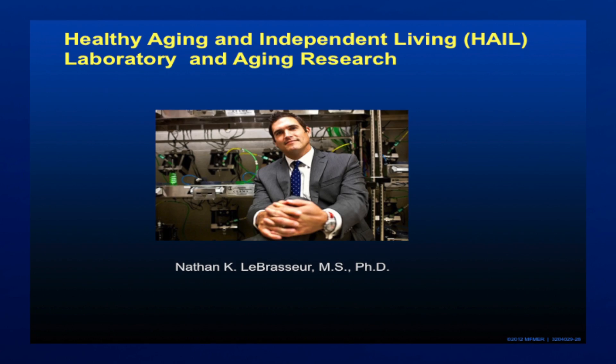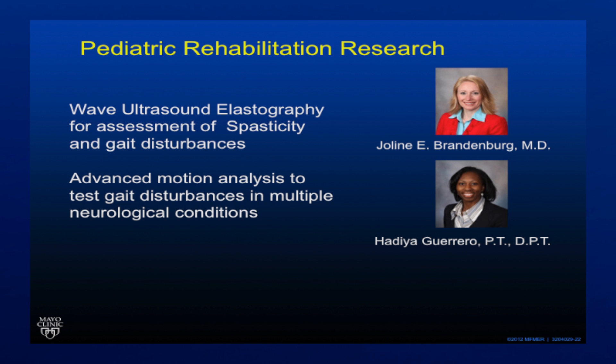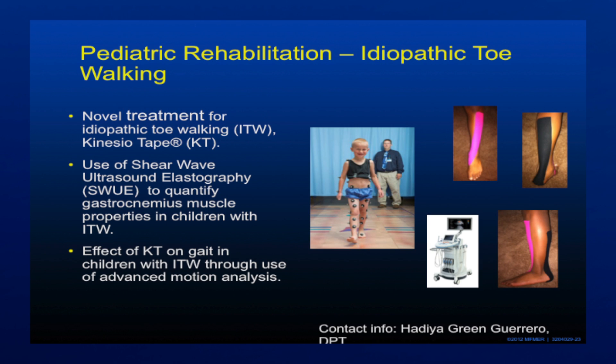The third area is medical rehabilitation, which is quite varied. We have a number of different areas under investigation there, including aging, cardiovascular, rehabilitation after cancer, and pediatric rehabilitation, and things like this.